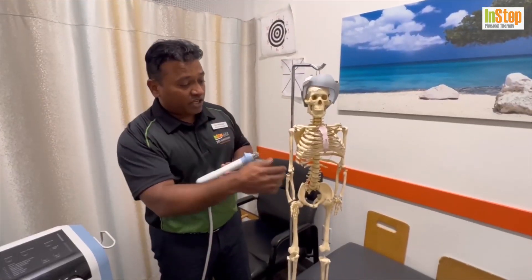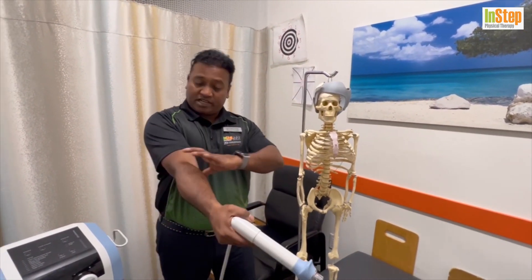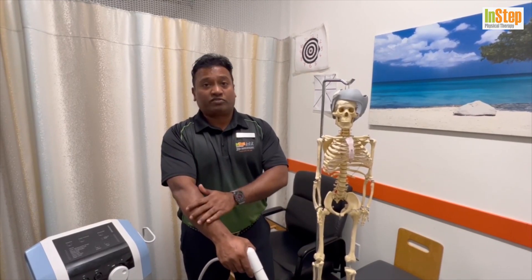Coming down to your elbow — very common conditions like tennis elbow and golfer's elbow on both sides of your elbow where the tendon joins the bone area. Shockwave is very, very effective in that area. You can also use it for trigger points along the forearm muscles.